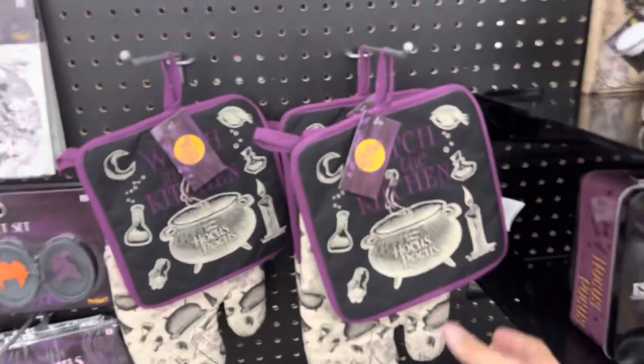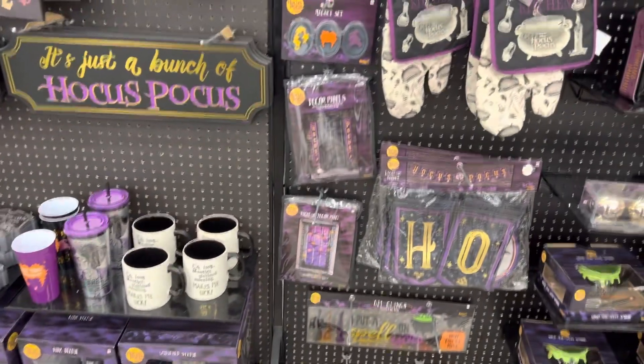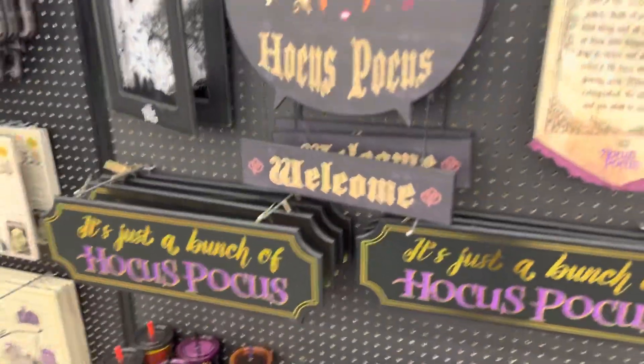Oh, this is so cute! Hocus Pocus - that's cute, it's just a bunch of Hocus Pocus items.